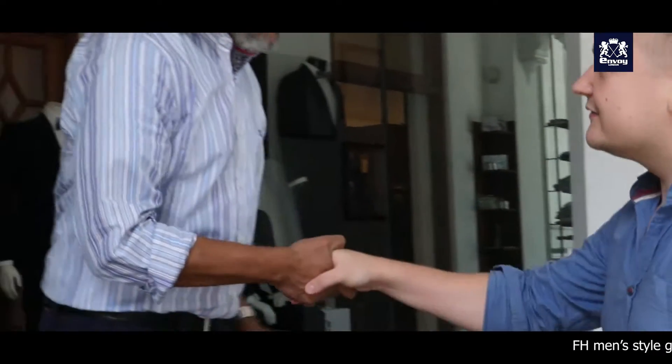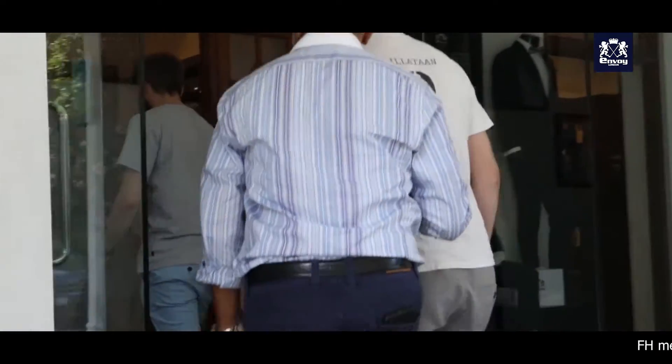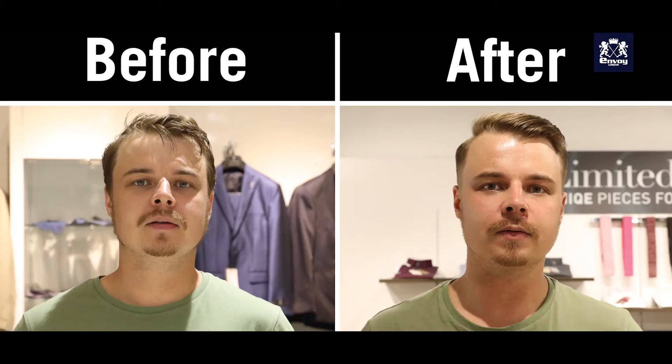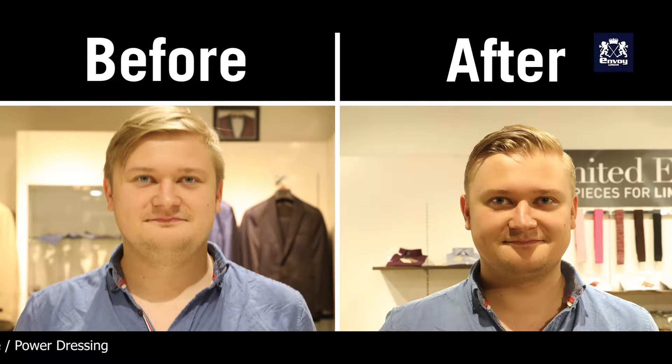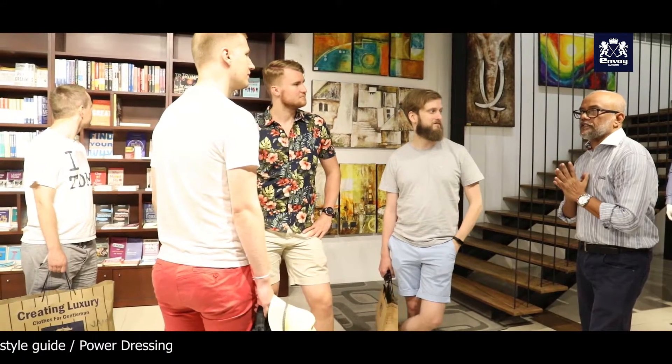We do a grooming exercise before and after. At our store in Envoy Mansion in Colpetty, we run a barber salon, so we do total grooming. We teach you etiquette and we teach you a healthy lifestyle.